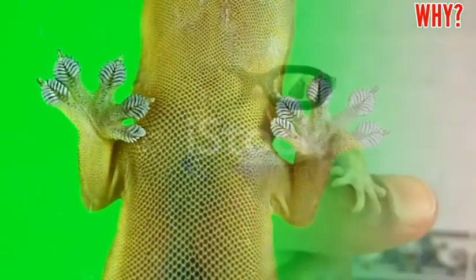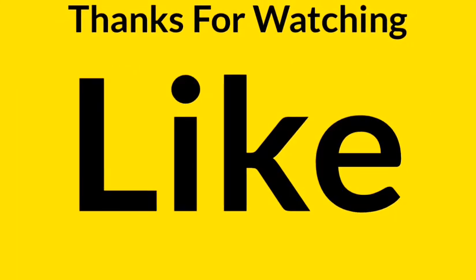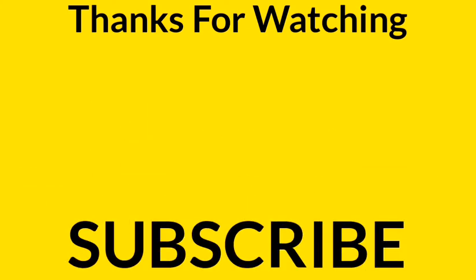So friends, you must now understand how the lizard is able to walk on the walls so easily. We hope you will like this information. Please click the like button, don't forget to subscribe to our YouTube channel, and thanks for watching this video.